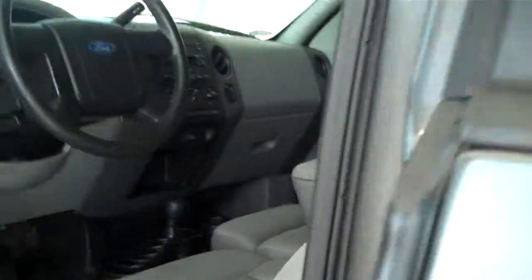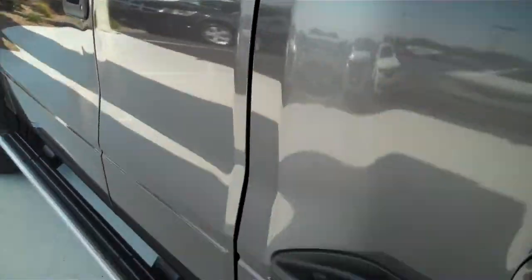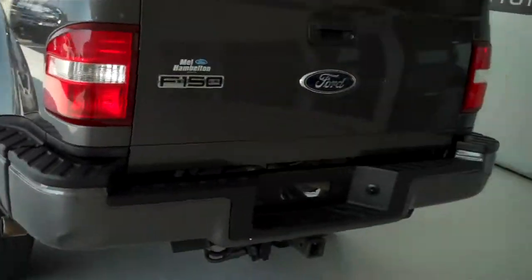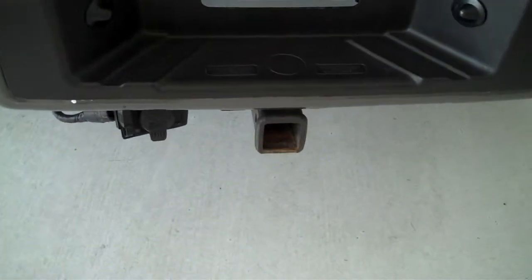This is a six-passenger vehicle with a full split bench seat in the back. This is a flare side truck that also has the trailer towing package.